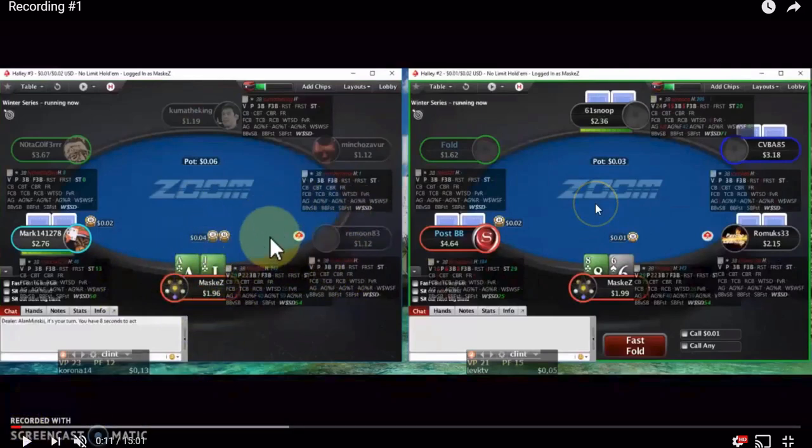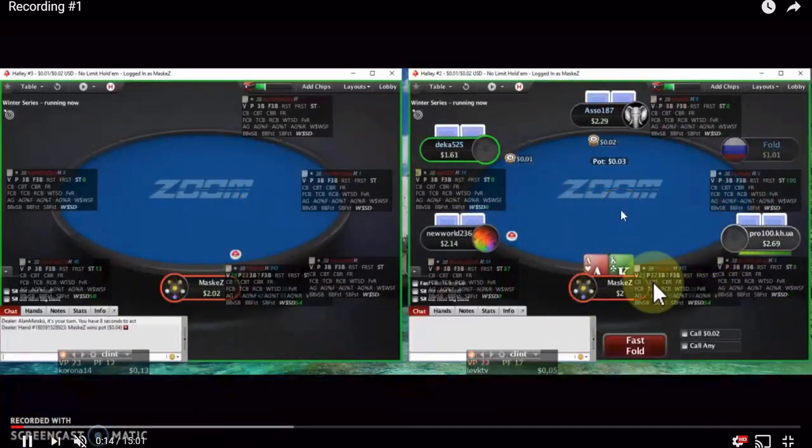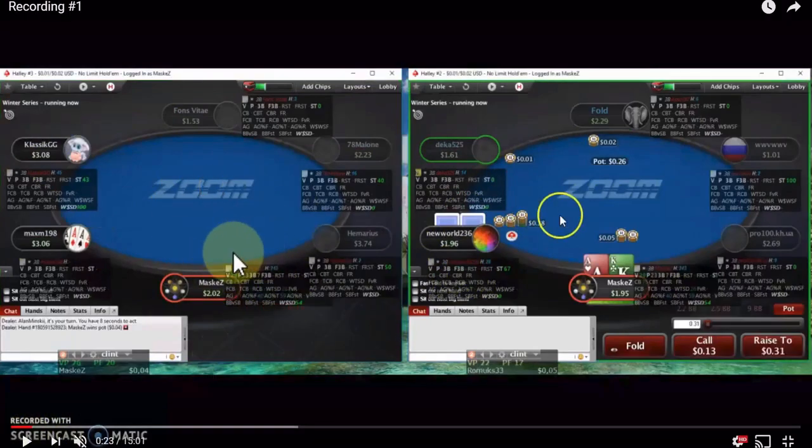Make sure you don't just default to a standard sizing. Look at your opponent — if they look like a fish or you don't know anything about them, you can exploitatively tweak your sizing against recreational players based on the strength of your hand. When raising the small blind, I'd default to 6 cents. Also check your opponent's fold vs steal stats — if they're folding 67% or more, you can open a very wide range profitably.